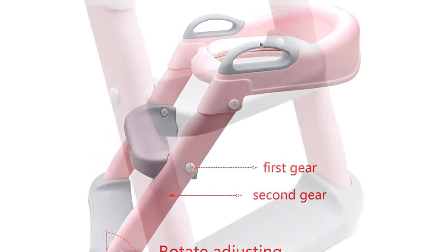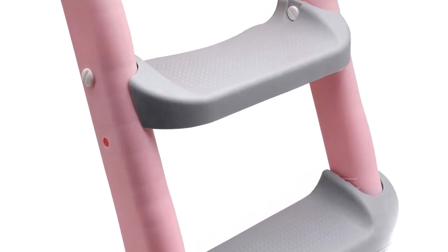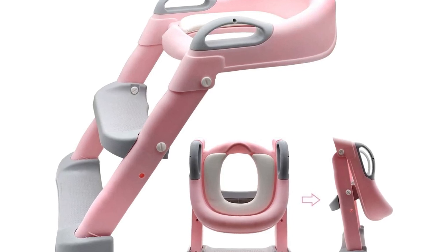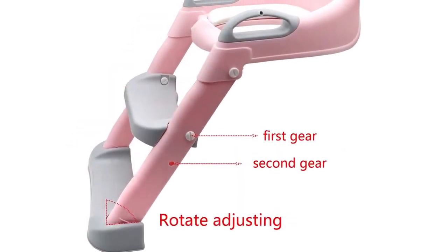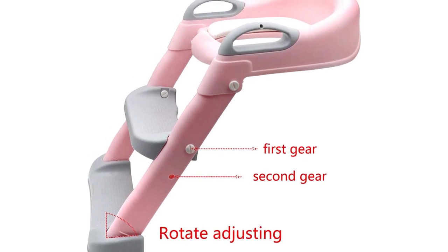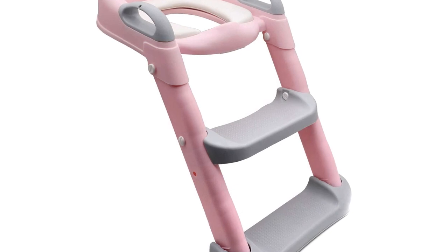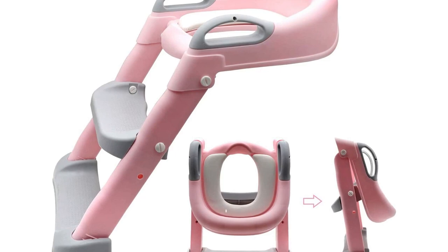The ladder is also non-slip, providing a safe and secure climb up and down. The seat is adjustable and can be used for children of different ages, making it a great long-term investment. It is also easy to clean and can be washed with soap and water. Overall, this is a great choice for parents looking for a durable and safe option for their child's potty training journey.